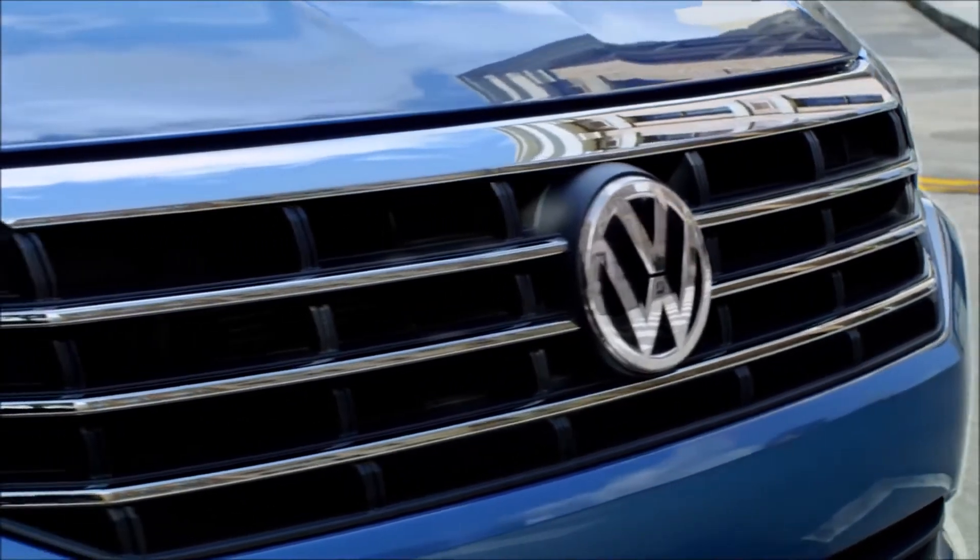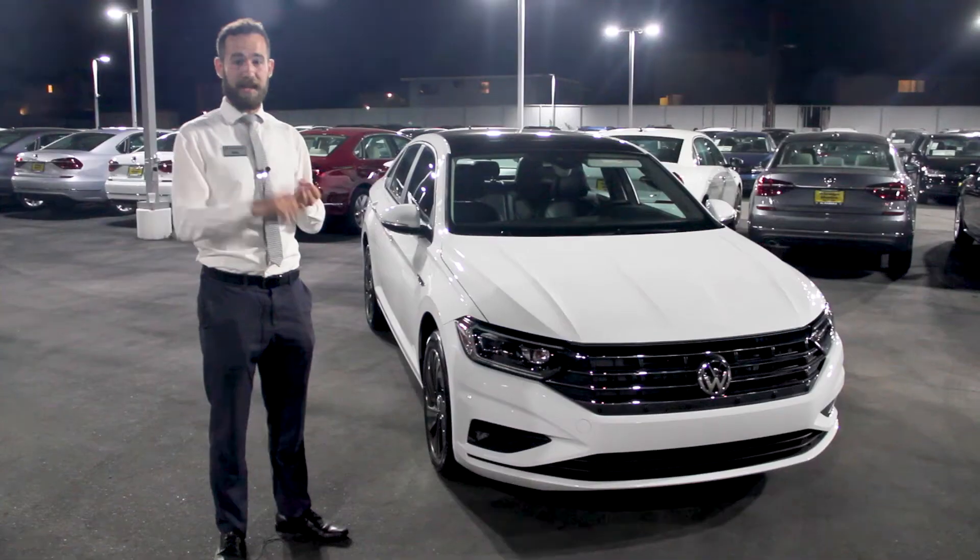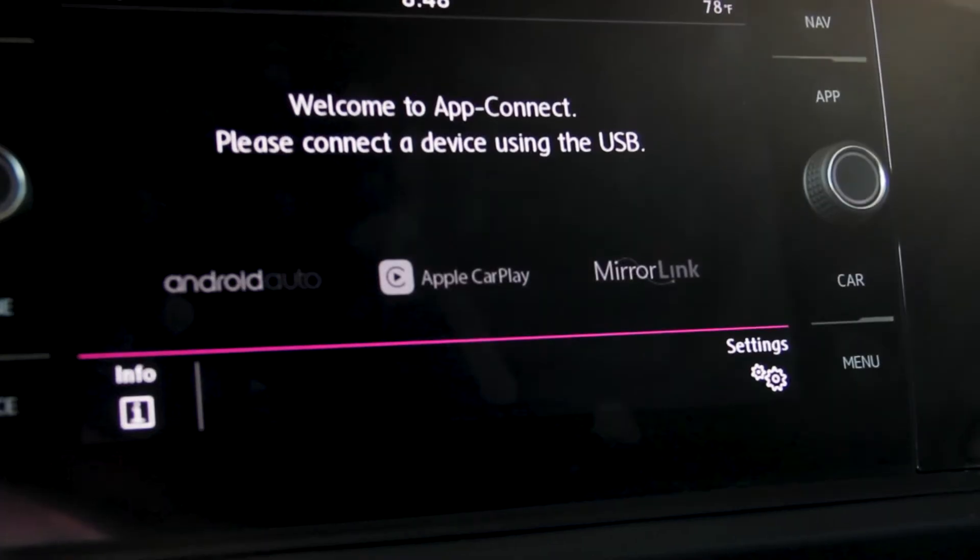Some of the things that come standard now on the Volkswagen Jetta: you get standard LED taillights, full LED headlights, standard backup camera, and standard Android Auto and Apple CarPlay.